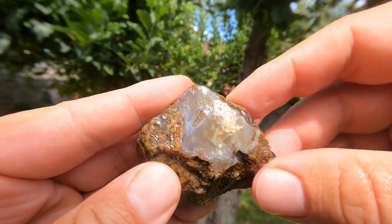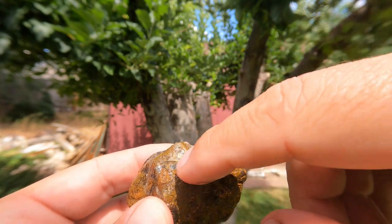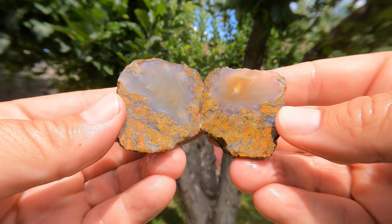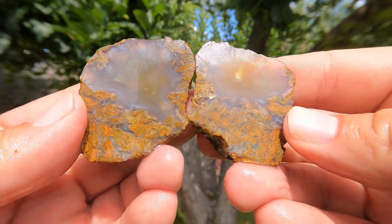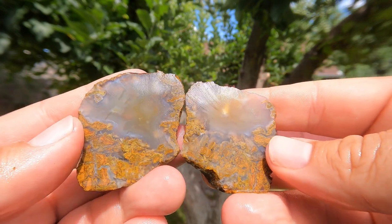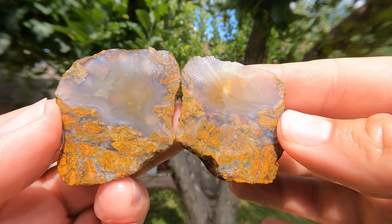Okay, here's the piece. Based on the outside, it looks like it's a plume agate, and because there was a little bit there, I figured it went all the way through. Oh, let's see. Oh, that is... wow. That is stunning. That's beautiful.